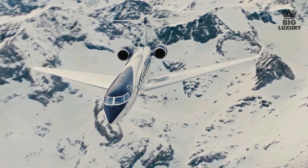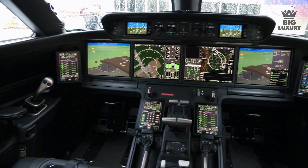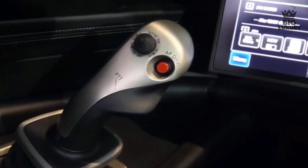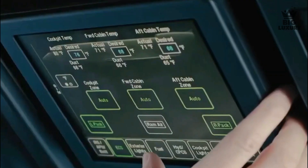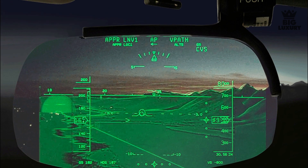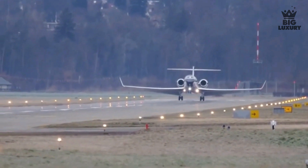At the front, the G700 features the Gulfstream Symmetry flight deck, similar to other modern Gulfstream aircraft. It features the active control side stick for increased safety, along with intuitive touchscreen avionics and phase-of-flight intelligence to reduce pilot workload and aircraft start-up time. The G700 can also be fitted with Gulfstream's enhanced flight vision system — a nose-mounted infrared camera and dual heads-up display — which helps land the plane more easily even in poor weather conditions.